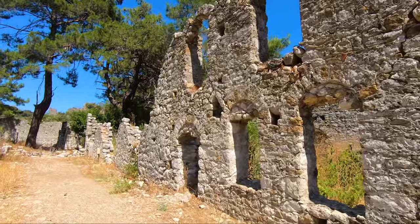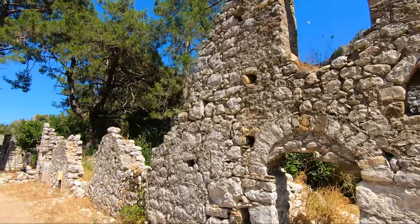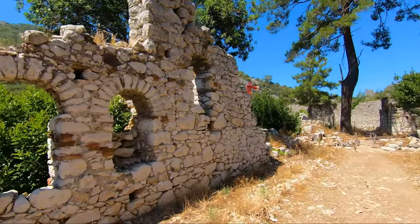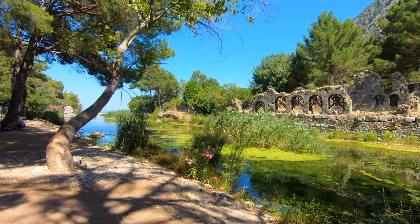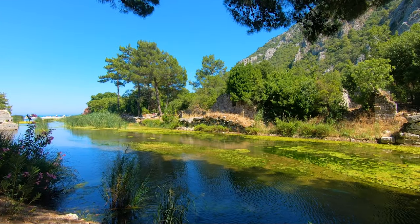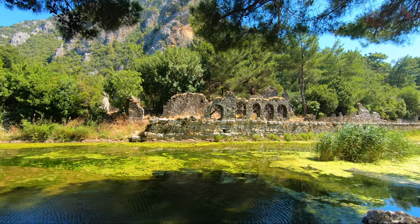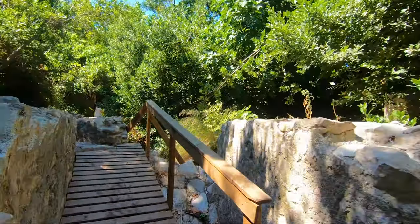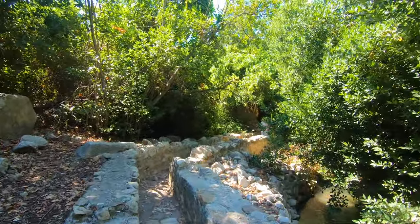Besides its historical importance as an archaeological site, Olympos is also a natural conservation area and home to many natural wonders. Walk through the dense bushes and vegetation and discover the hidden ruins spread over the two sides of the river that formed this valley. If you are looking for an untouched gem free of huge luxury resorts to immerse yourself in the wonders of nature, this is the perfect place for you. You will surely get rid of a whole year's tiredness in this peaceful environment.